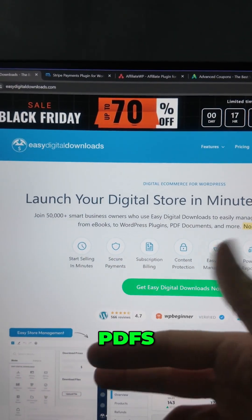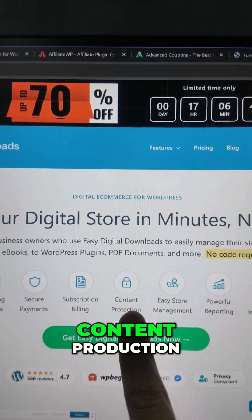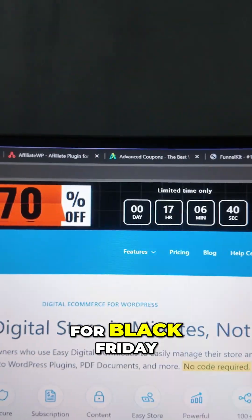You can sell ebooks, plugins, PDFs, templates, Lightroom presets, video editing templates, and everything else. Payments are built in, subscriptions are supported, content protection, license key management — everything in one platform. Up to 70% off for Black Friday.